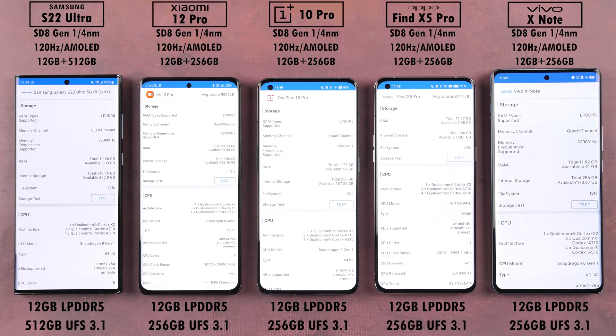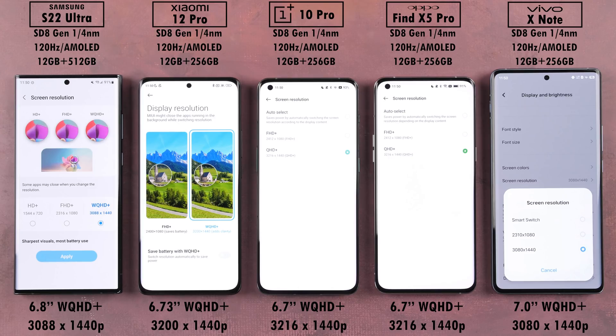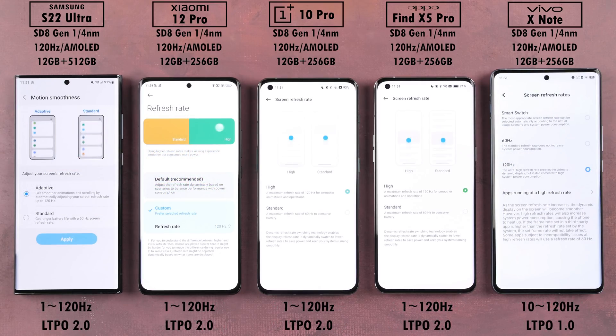All devices are kitted with 12GB of LPDDR5 RAM and UFS 3.1 storage, and all of them are rocking WQHD+ displays, with the Vivo being absolutely enormous. The Vivo is the only phone here to support LTPO 1.0 technology, as opposed to the rest of the devices which use LTPO 2.0 technology.